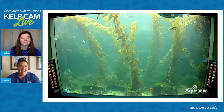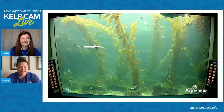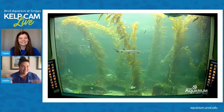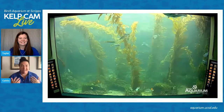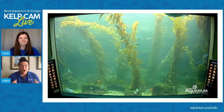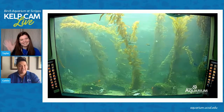Good morning from San Diego! My name is Caitlin. You've met me many times on here, and we're so excited to talk about the giant kelp forest and some other ocean things this morning with Taylor, a new face for all of you guys.